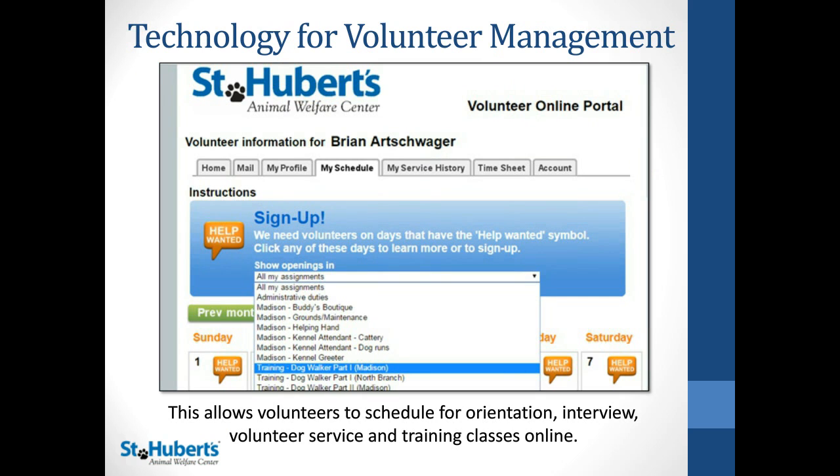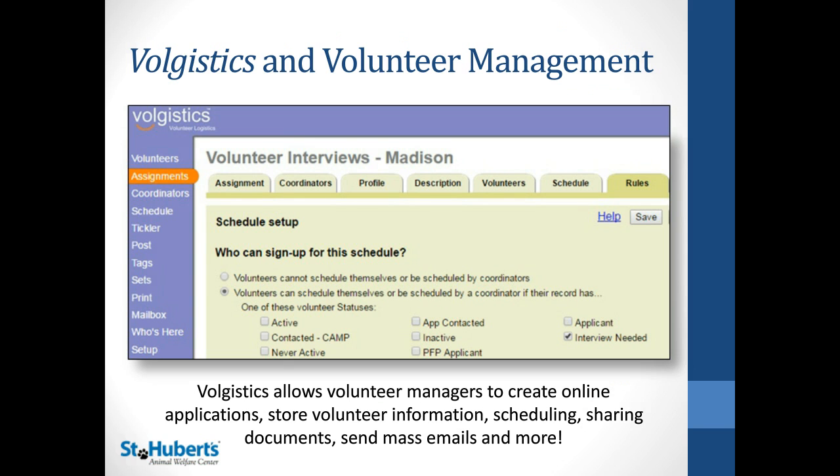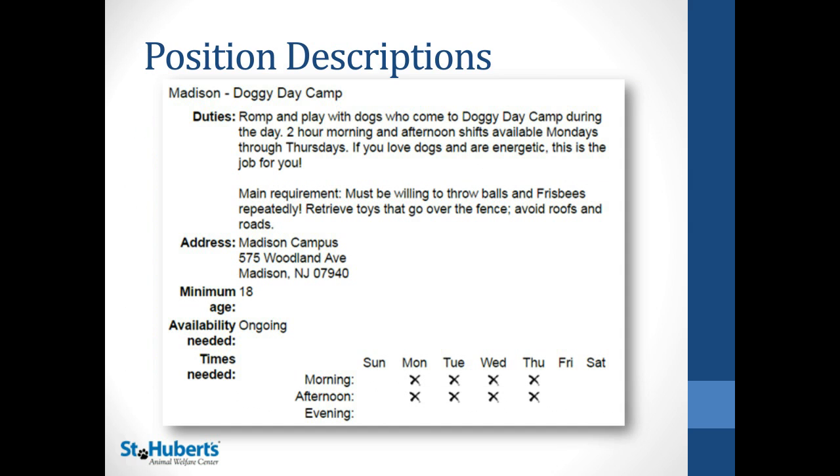One of the major tools we use in our volunteer program is Logistics, which is how we handle all of our scheduling and a lot of the management. The view you can see right now is what it looks like to our volunteers when they sign in to see their schedules — it allows them to sign up for shifts, orientations, and trainings. We'll also go over the manager view, the back end of the program, which allows you to code volunteers in certain ways to determine what they can and can't view. For example, if a volunteer has attended dog walking training, they'll then be able to view dog walking openings. Another benefit is the ability to create and advertise position descriptions, which is a great way for potential and current volunteers to see what opportunities are available.